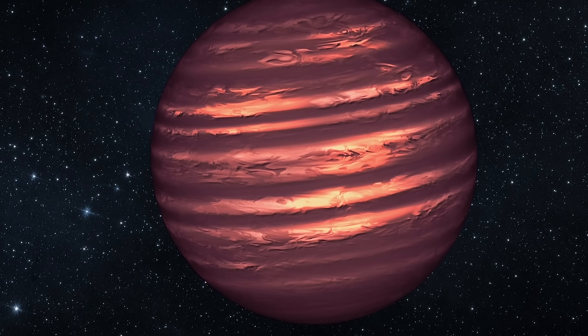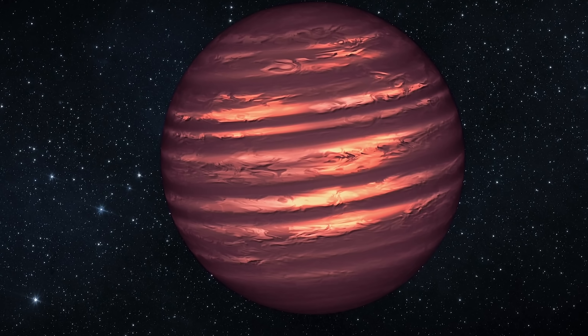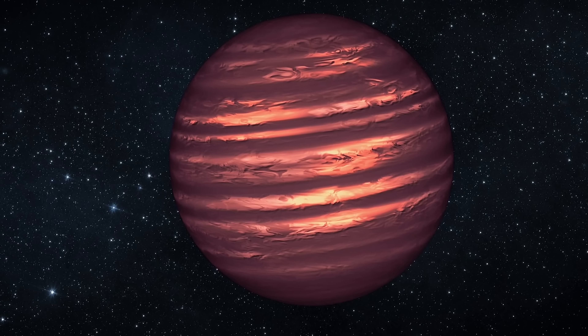In case you're not familiar with brown dwarfs, they're essentially objects that are much more massive than a typical planet but much less massive than a typical star. According to previous definitions, their mass is supposed to be anywhere between 13 to maybe 80 masses of Jupiter, and they're believed to resemble something like this — they're not actually brown, as their color appears to be more magenta.